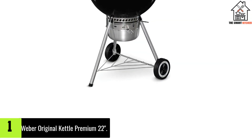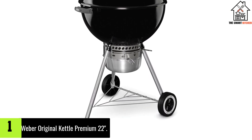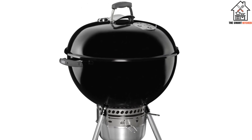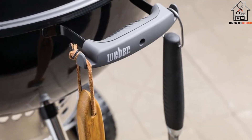And finally at number 1, we have the Weber Original Kettle Premium 22. It doesn't get more classic than the Weber Original Kettle Grill — it was the first of its kind, invented in the 1950s by cutting a buoy in half to create a dome-shaped grill.